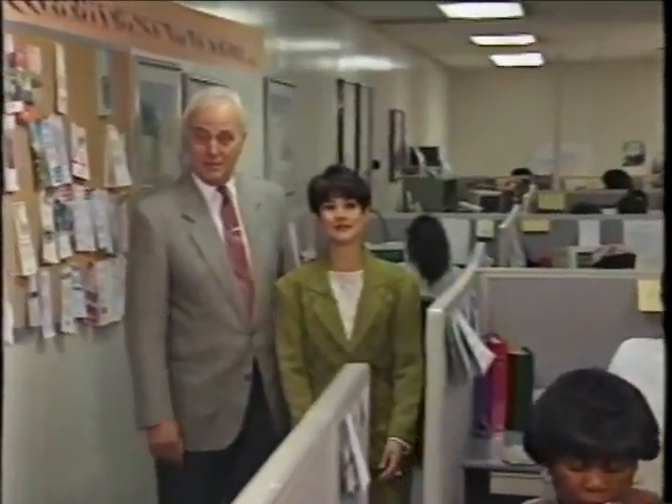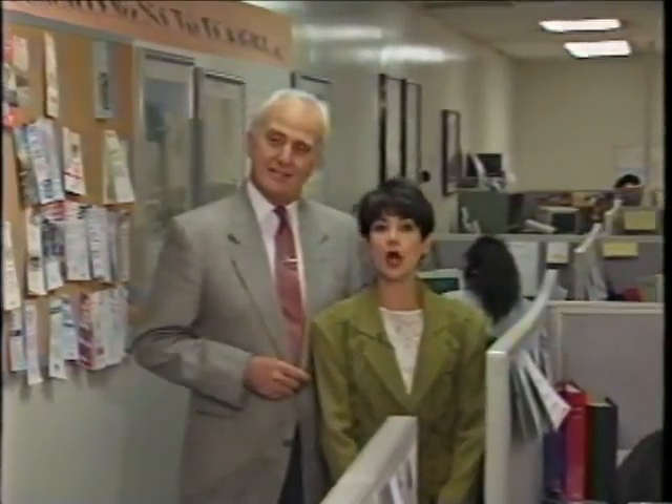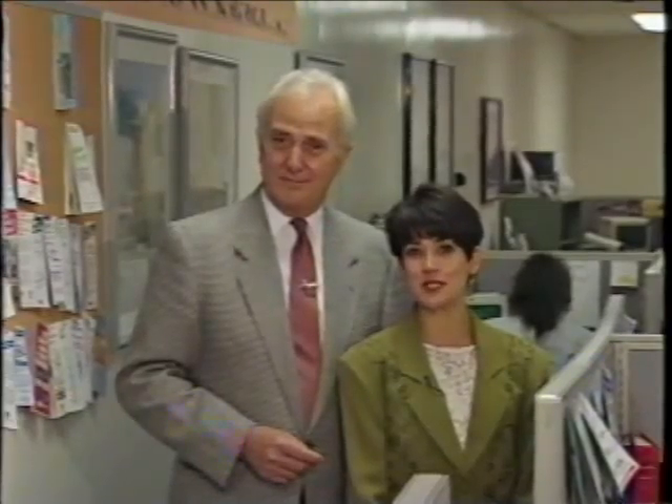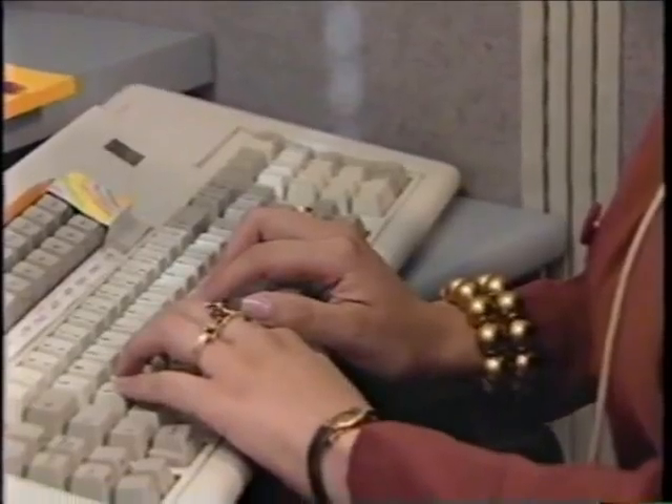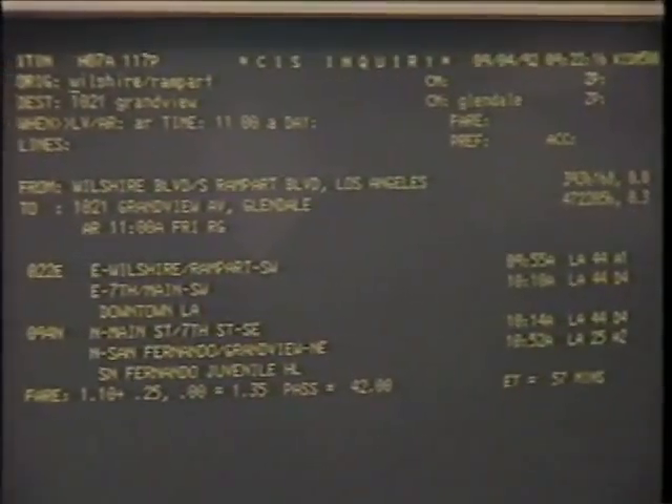Buses and the Blue Line mean the RTD to most of us, but there's a lot going on behind the scenes at RTD's regional telephone information center. From 6 a.m. to midnight, seven days a week, as many as 64 telephone operators are standing by to answer calls and questions about RTD's routes and services. Doug Anderson is the RTD's customer information manager: "The RTD telephone information center is the largest of its kind in the United States."